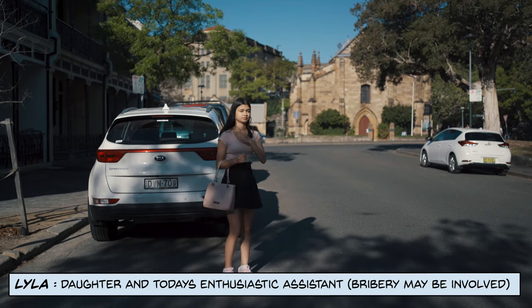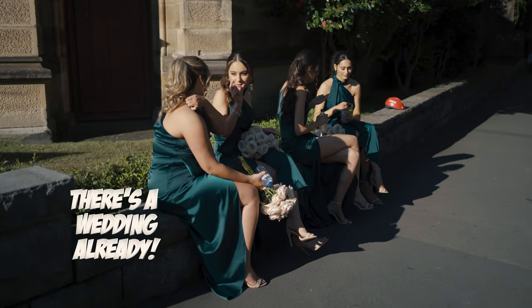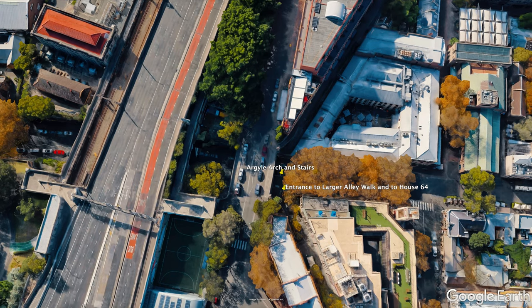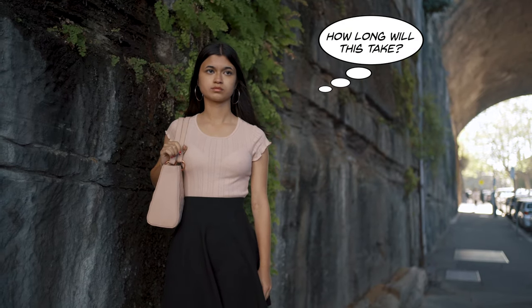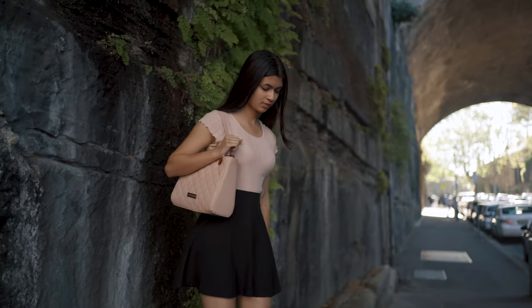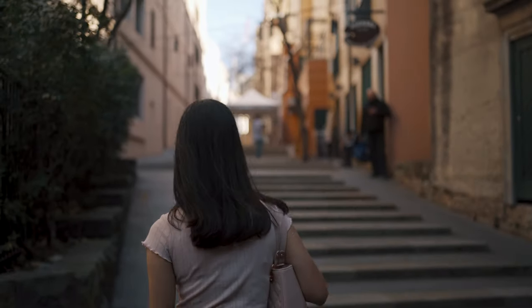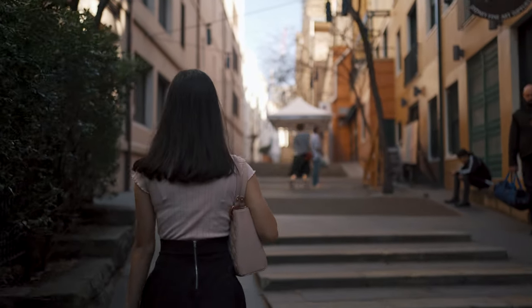We've got two hours on the meter, which hopefully is enough to get this all done. We start on Argyle Street at this archway here. People use this wall for leading lines, wet or dry. This is the entrance to one of the more popular alleyways — let's head on in. I've seen so many weddings in here that look like New Year's Eve.